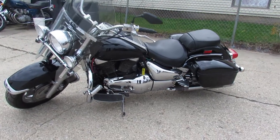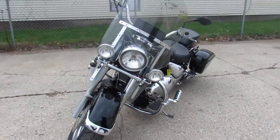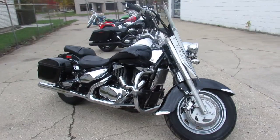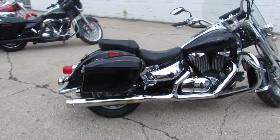PowerSports.com here doing some videos on some bikes that just came in. Don't miss this one — it's a 2006 Suzuki C90 for sale, a big bore cruiser with all the extras: windshield, saddlebags, engine guards, highway pegs, and Reinhardt exhaust.